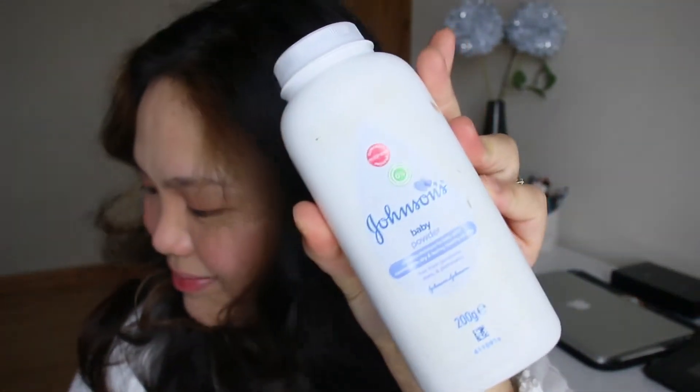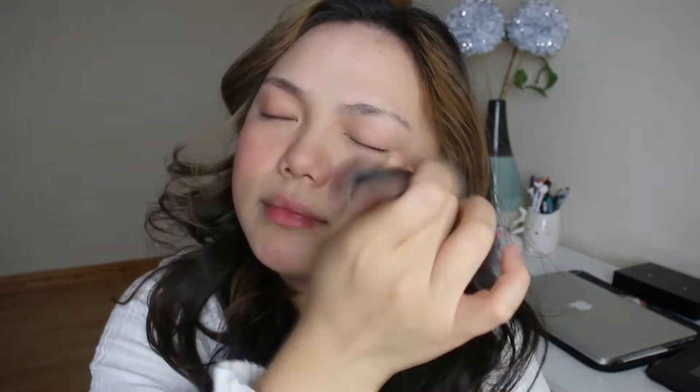Then I take Johnson's baby powder to set my makeup — the concealer, blush, everything. I like using this because I've discovered I get fewer spots when I use it, and it doesn't transfer as badly as my banana powder. Look at how much brighter my face looks!